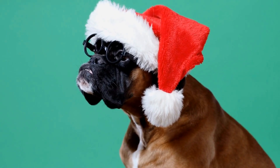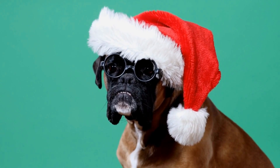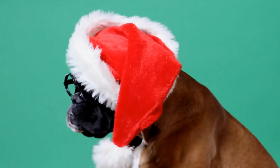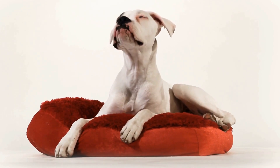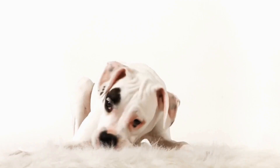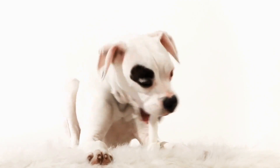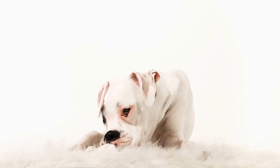Three: orthopedic options. Boxers, like many other dog breeds, are prone to certain health issues, including joint problems and hip dysplasia. Providing them with an orthopedic bed can help alleviate pressure on their joints and provide added support. Orthopedic beds are designed with memory foam or other specialized materials that contour to the dog's body, offering relief and comfort.